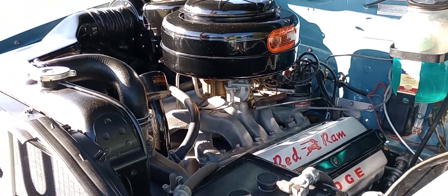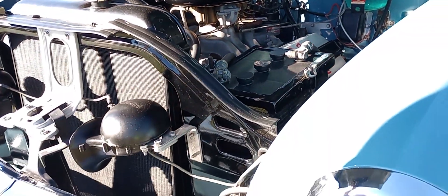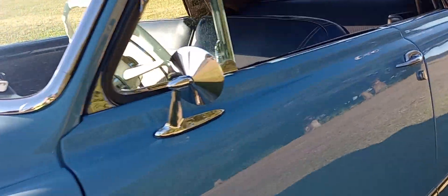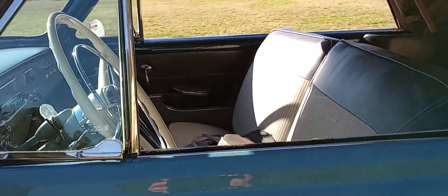No wonder it's won the Concourse d'Elegance as well as Don's Choice today. So let's take a look around here real quick at the interior, the trim, the paint, the bright work.